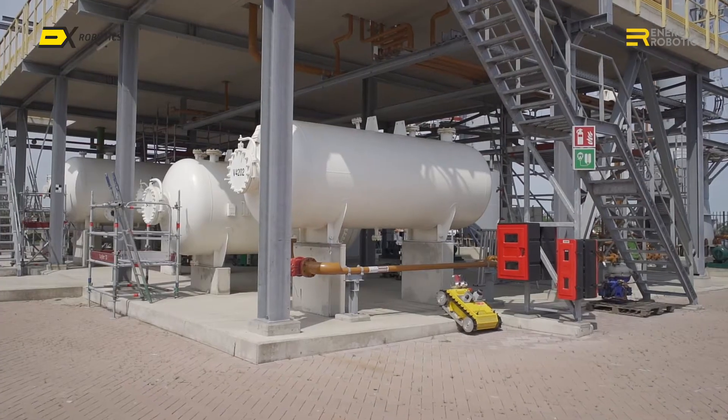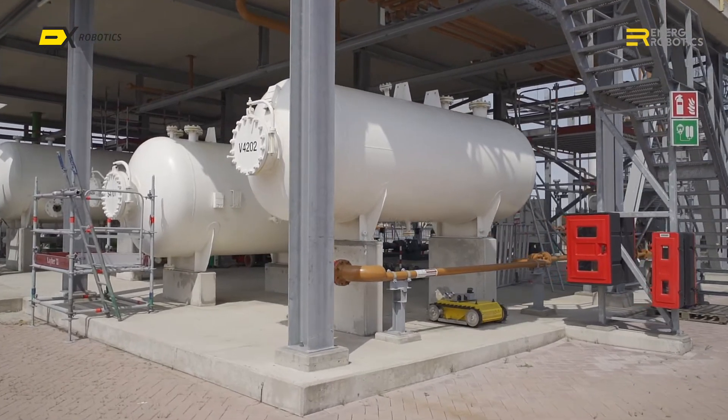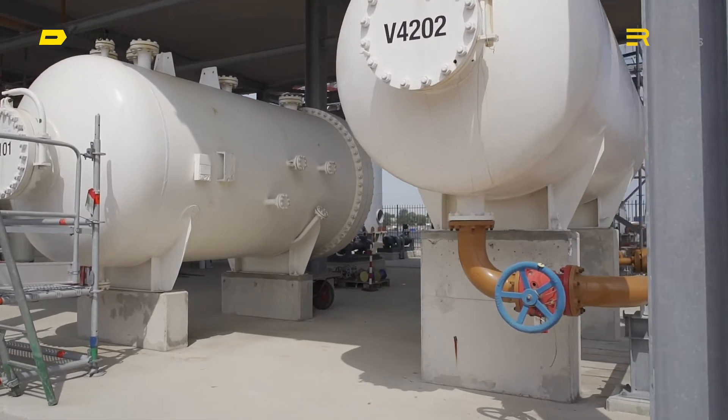the EXR1 becomes the eyes, nose and ears of the operator. Its capabilities allow it to work in hazardous environments, increasing the safety of operators.